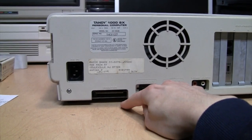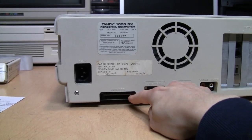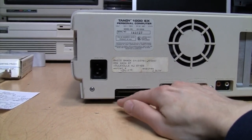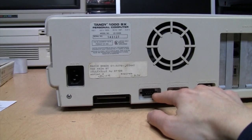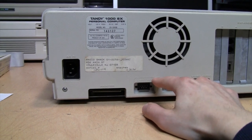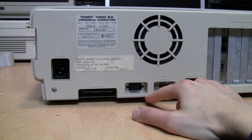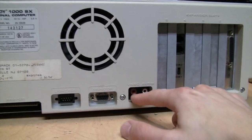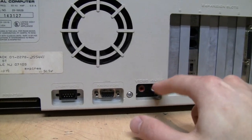On the back you can see the five expansion slots and the printer port, which uses a card-edge connector carried over from Radio Shack's TRS-80 series. So if you were upgrading from a TRS-80, you could just unplug your printer cable and plug it right in here. There's also a light pen port — which is strange, since Tandy never actually sold a light pen for these computers and virtually no software supported one. There's a CGA monitor port and video and audio RCA outputs.